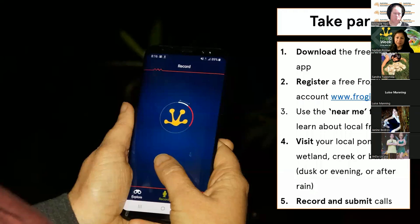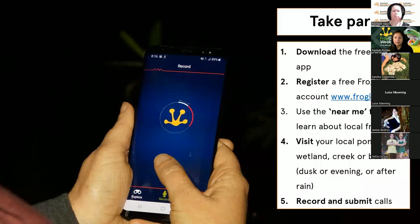Wrapping up now - how to take part: download the free Frog ID app, register a free account, preferably on the website. Use the Near Me filter to learn about your local frogs - you can learn about what habitats they use and see if you've got those habitats on your property. Then visit your local frog habitat, whether that's a pond, a dam, or even your storm water drains. Usually at dusk or early evening or after rain is when frogs are most active. Record and submit calls as often as you can, and do get in touch with us anytime you have trouble with the app - we recognize that some devices don't like newer apps, so it's really about troubleshooting those together.